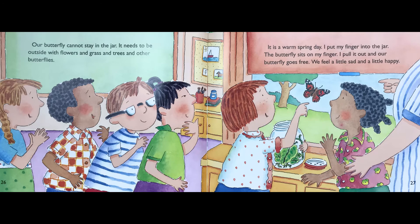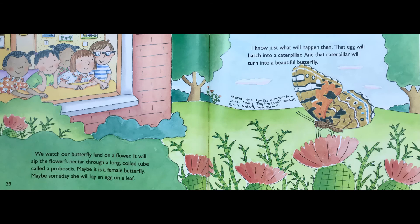Our butterfly cannot stay in the jar. It needs to be outside with flowers and grass and trees and other butterflies. It's a warm spring day. I put my finger into the jar. The butterfly sits on my finger. I pull it out and our butterfly goes free. We feel a little sad and a little happy. We watch our butterfly land on a flower. It will sip the flower's nectar through a long, coiled tube called a proboscis.